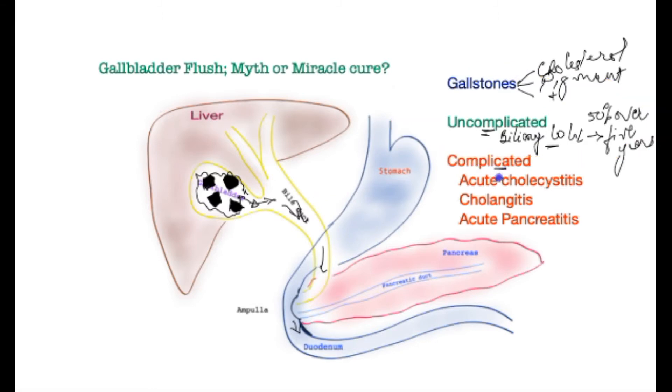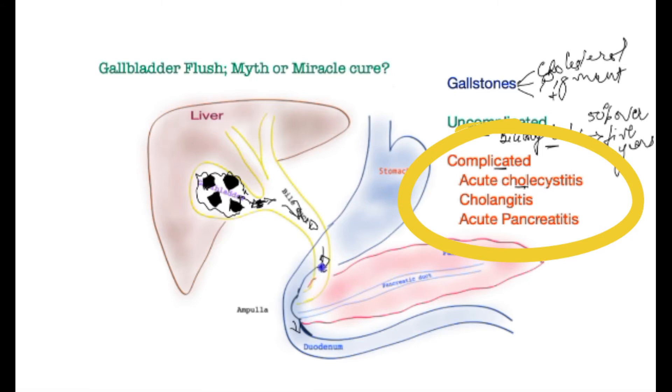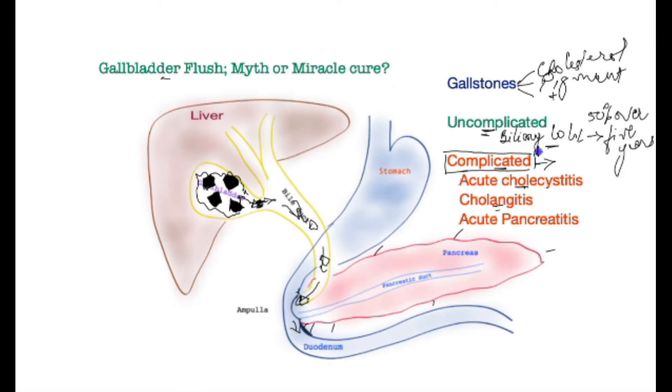What about complicated gallstone disease? Patients can get inflammation or infection of the gallbladder — that's acute cholecystitis — which typically obstructs the exit to the gallbladder. Stones can fall out into the bile tube, causing excruciating pain. Nine times out of ten these pass spontaneously, but sometimes infection may ensue, called cholangitis, and at the bottom of the bile tube they can incite the pancreas, giving rise to acute gallstone pancreatitis. In complicated gallstone disease, no natural remedy — including gallbladder flush, traditional Chinese medicine, or homeopathic medicine — can work. That would be outright dangerous. And don't forget, with uncomplicated disease you can live for long periods without any problems.